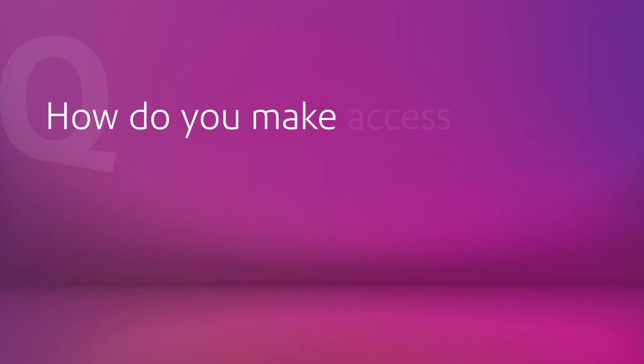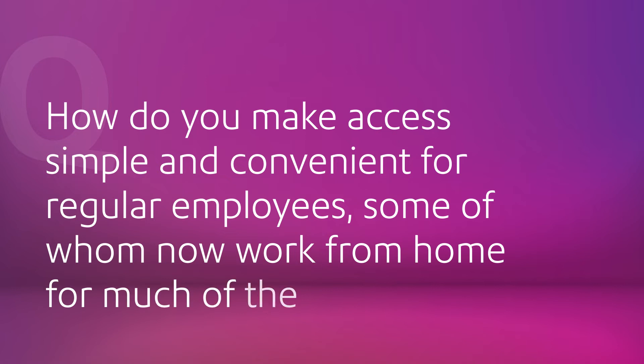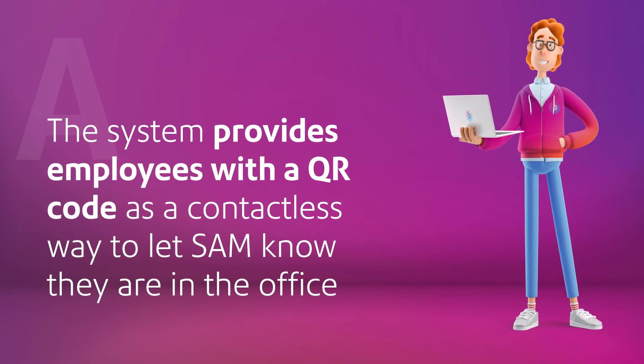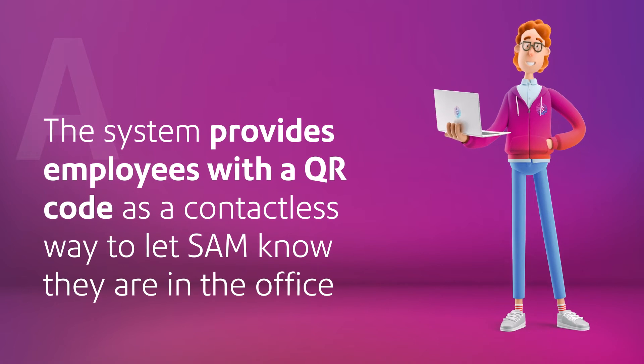How do you make access simple and convenient for regular employees, some of whom now work from home for much of the time? The system issues a QR code to home-based employees and other registered visitors, giving them a contactless way to tell SAM when they're in the building.